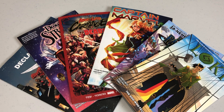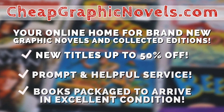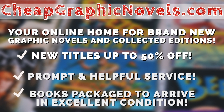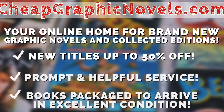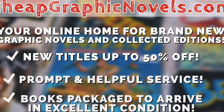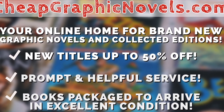You can purchase these books from cheapgraphicnovels.com — your online home for brand new graphic novels and collected editions, up to 50% off cover price. Cheap Graphic Novels prides itself on packaging your books so they arrive safely in excellent condition, as well as prompt and helpful service. The Black Friday sale is continuing all through December, so there's still time to save up to 95% off thousands of books. Additional books will be added throughout the month, so be sure to check back often and stay tuned to CGN on social media to be the first to know when new books are added to the sale.